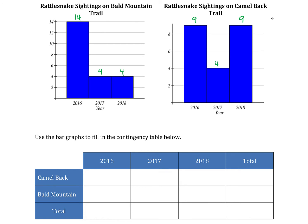In 2016 there were nine sightings on Camelback, 2017 is four, and 2018 is nine as well. If we add those together, that gives the total for Camelback — 22 sightings.